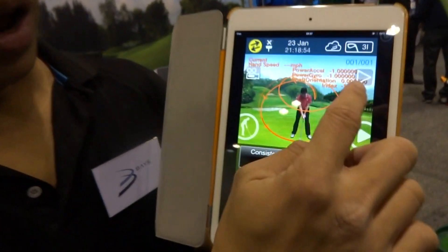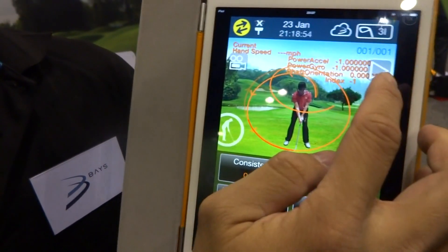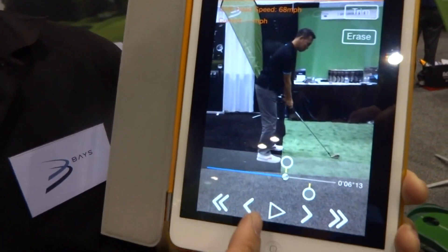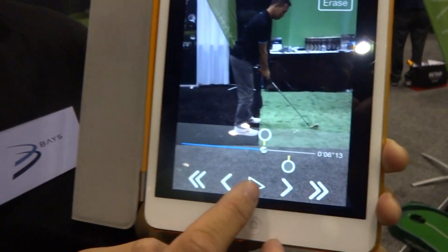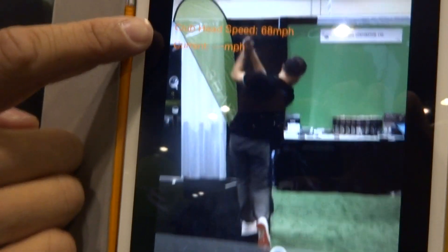For example, here is a swing record which we captured, together with my swing in there. And then we can do the playback and you can see the cover speed right now.